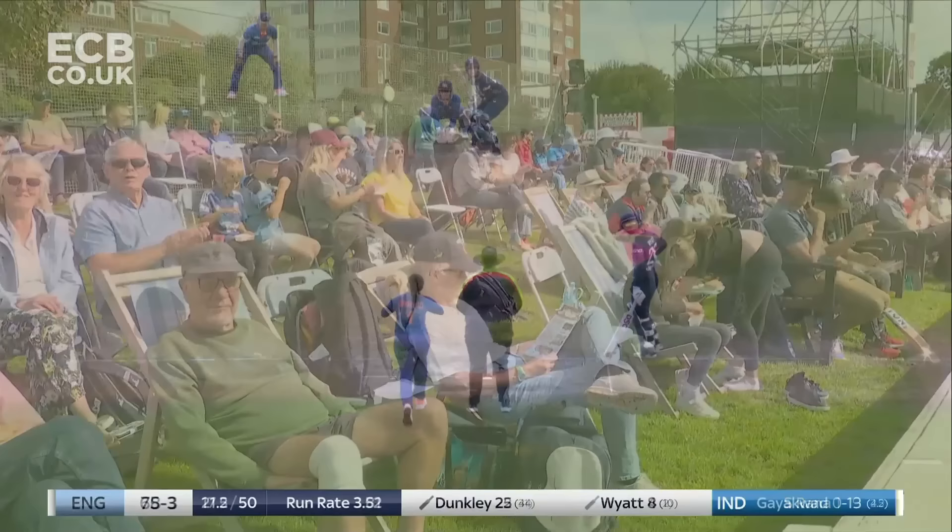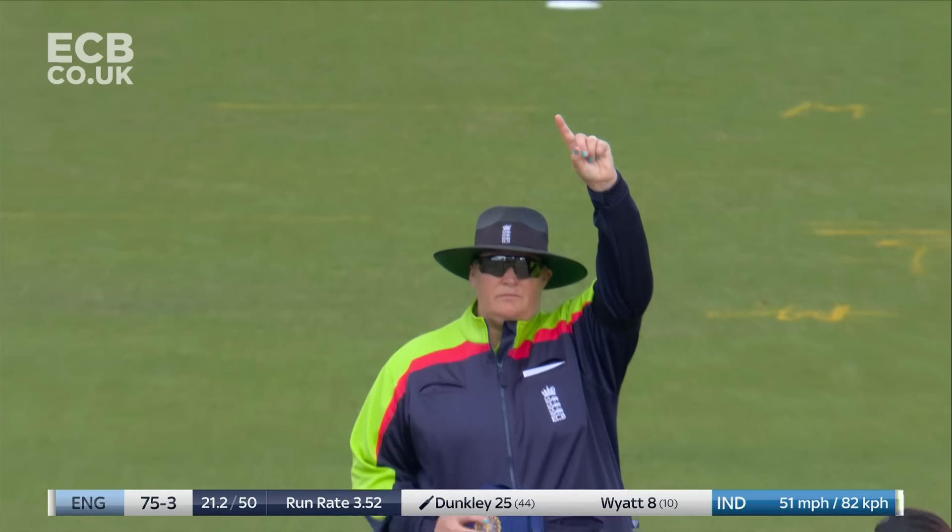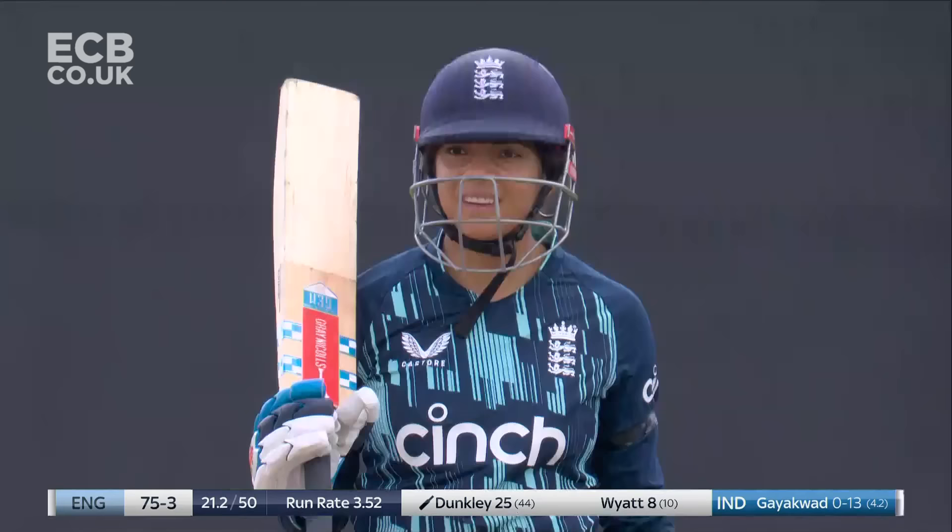Danny Wyatt off the mark with a boundary. Across the line, it's got to be yes. Finger goes up, Sue Redfern.